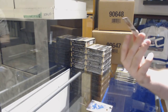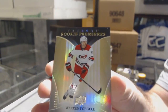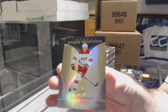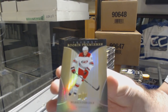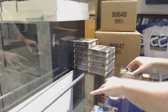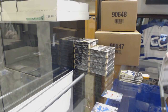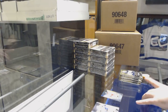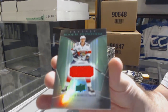We've got a rookie premieres for the Carolina Hurricanes numbered to 999, Warren Fogle. The first few cards I will be showing nice and slow. We've got a rookie premieres jersey numbered to 499 for the Florida Panthers, Henrik Borgstrom.